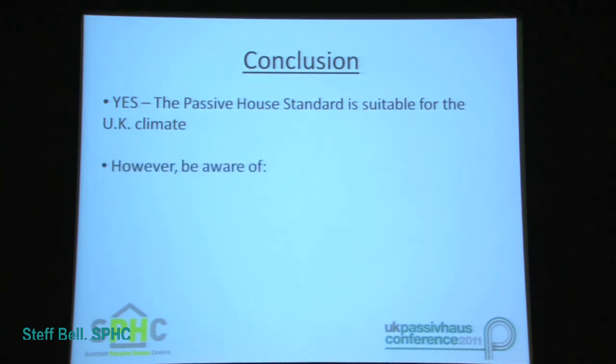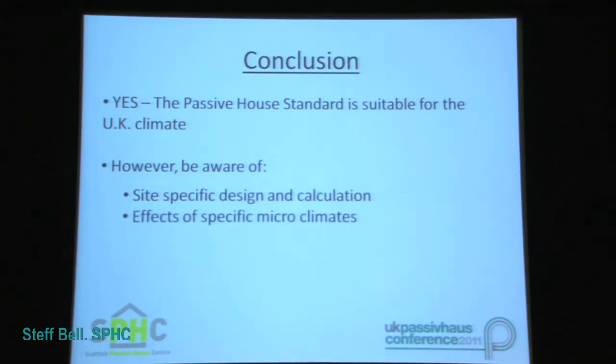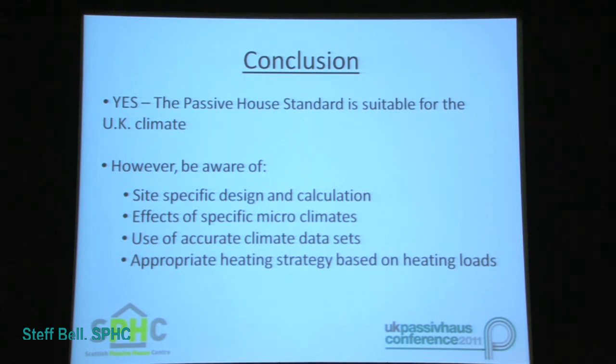It is, however, important to note that integral to achieving the Passive House Standard in any climate, including the UK, are factors such as site-specific design, the effects of specific micro-climates, the use of accurate climate data sets, and also an appropriate heating strategy based on the building heating load as calculated within the PHPP calculation.